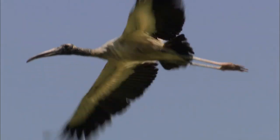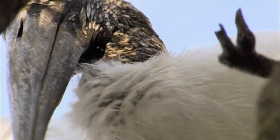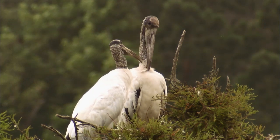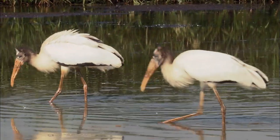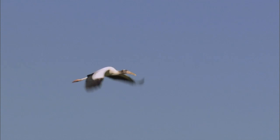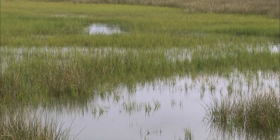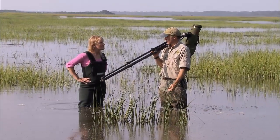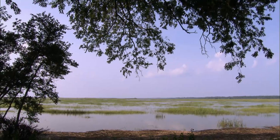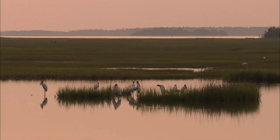Wood storks are amazing birds — that scaly face, the way they seem to care for their mates and their young. A pair of wood storks needs about 440 pounds of fish during breeding season to feed their chicks and themselves. That huge wingspan allows them to catch a current and glide for miles. But these birds need more than freshwater wetlands.